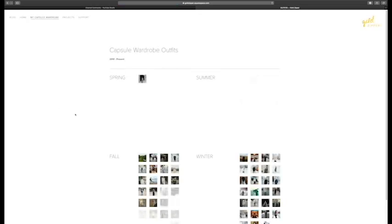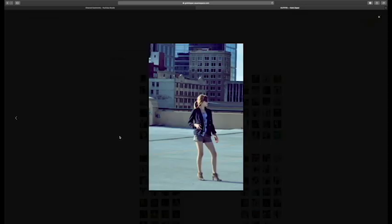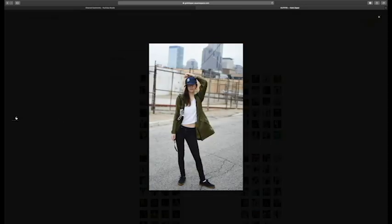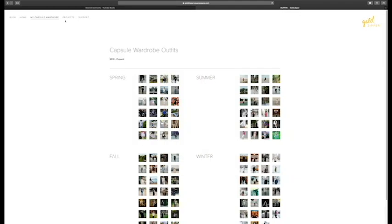Also, if you're interested, I have galleries of all my capsule wardrobe outfits organized by season. The cool thing about this new feature is that I have pictures going all the way back to 2010, right up until today's date.